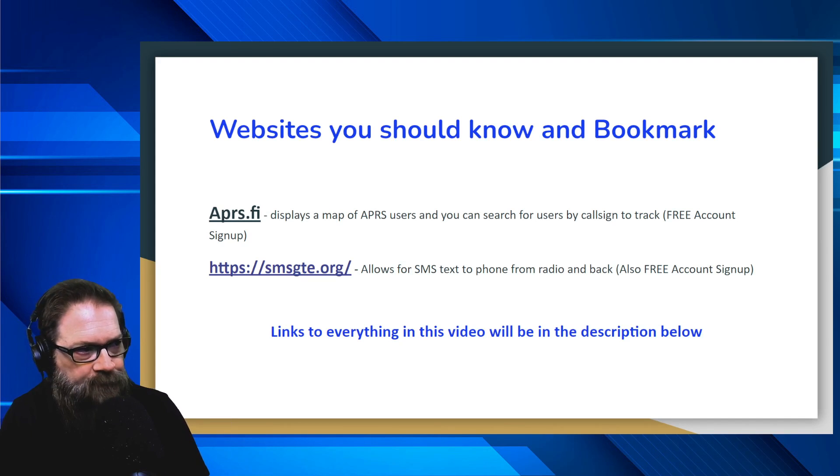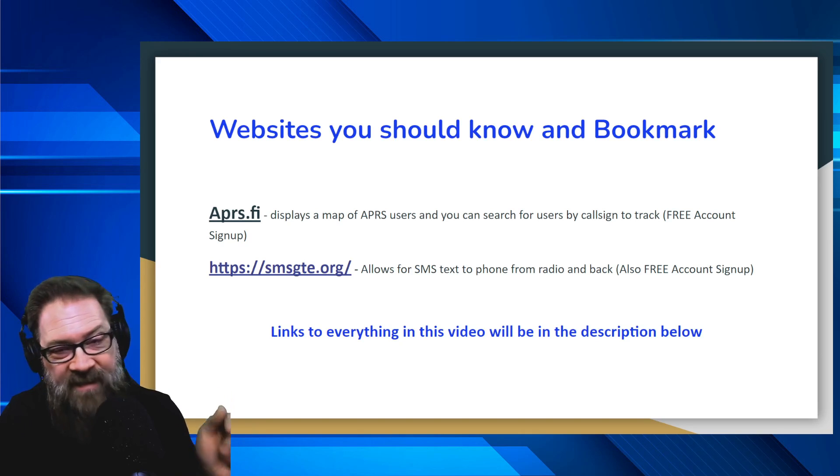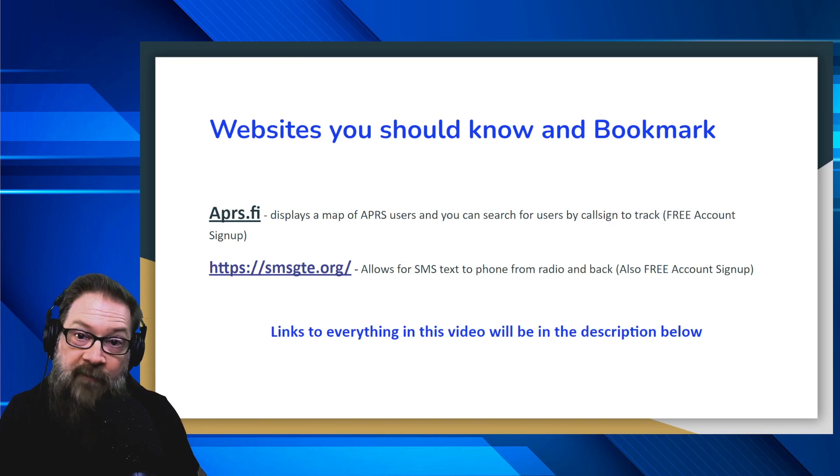The second website is smsgte.org. This is where you actually sign up and get your call sign account set up, linking everything so you can send and receive text messages. This is also a free account signup — pretty simple to do, but there's a trick to doing it which we'll go over. Links to everything in this video will be down below in the description. Bookmark aprs.fi and smsgte.org if you're interested in sending texts to and from your radio.